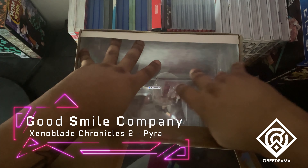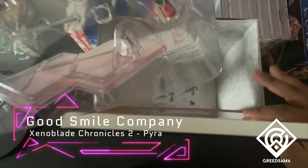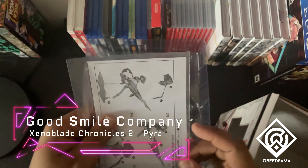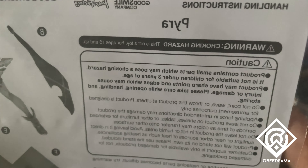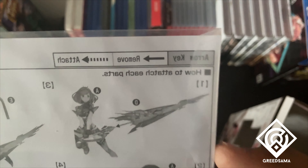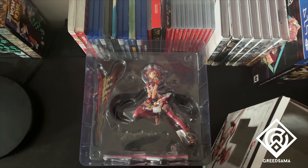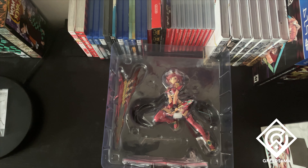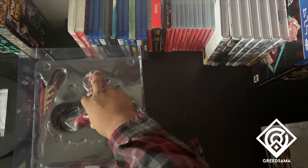This is a Good Smile Company video — this is a Good Smile Company figure. These are about the two best figures released last year, I believe. They are from Xenoblade Chronicles 2, and they are also from Smash. That's how I found out about them. I think they're named Mythra and Pyra — something like that, I'm not sure.